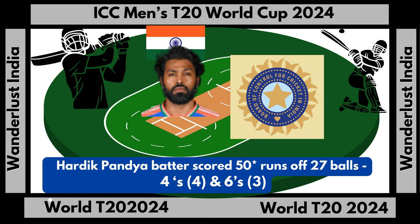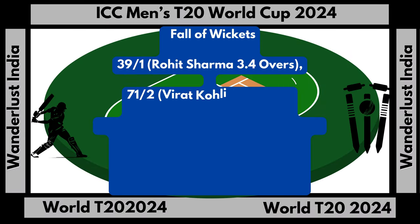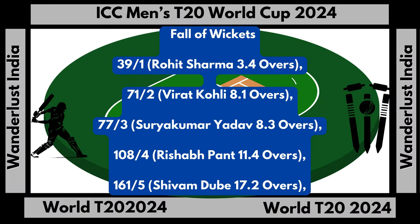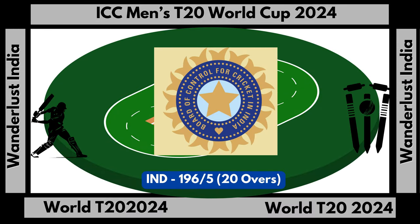Hardik Padia 4s: 4 and 6s: 3. India fall of wickets 196 runs off 5 wickets. India total score 196 runs off 5 wickets in 20 overs.